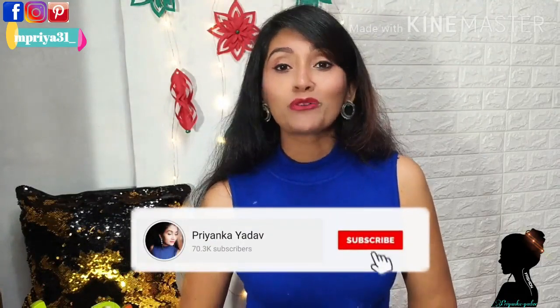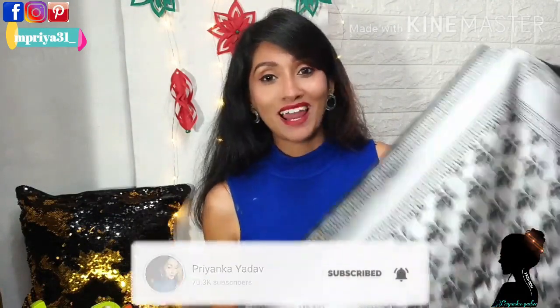The first silk saree I am going to show you is my favourite colour. Guess me — yeah, it's black!